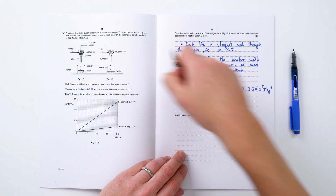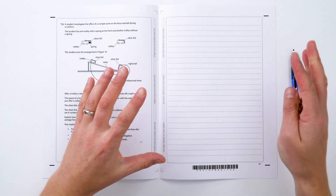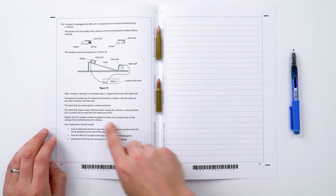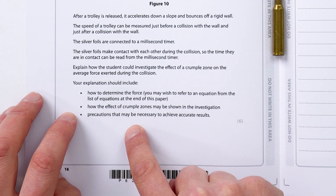We can do the same with a GCSE question — again, it's an unfamiliar experiment using common equipment set up in a different way. The difficulty with a lot of GCSE questions is there's a lot to read and comprehend. There's this 'page of doom' with six marks available, but let's just try to get four out of six and write in bullet points. There are some clear things we can use to structure our answer: how do you determine the force of the collision? What about the effect of crumple zones? Any precautions you might take? You might not get six out of six, but if you approach it thinking 'can I get four easy marks', you're more likely to start and therefore pick up all the marks available.